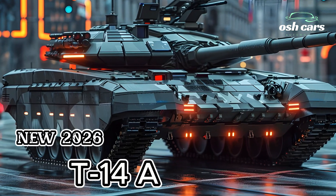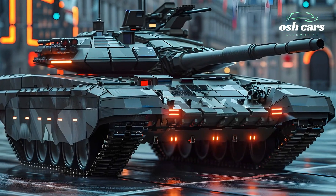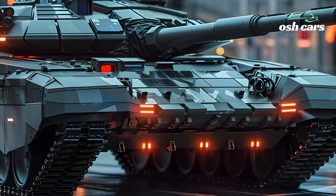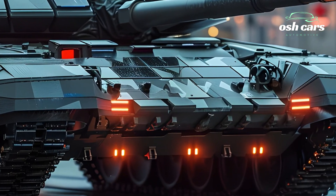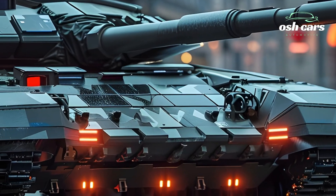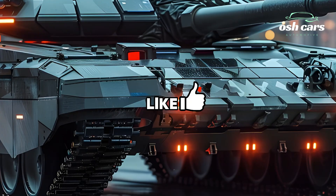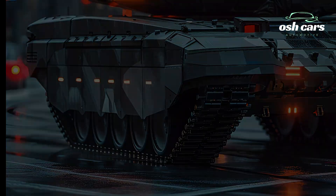The 2026 T-14 Armata stands at the forefront of modern tank design, blending advanced armor technology with unmatched firepower to redefine the standards of armored warfare. As a product of Russia's ambitious Armata Universal Combat Platform, the T-14 introduces a host of innovations that set it apart from traditional main battle tanks, making it a formidable presence on the battlefield.